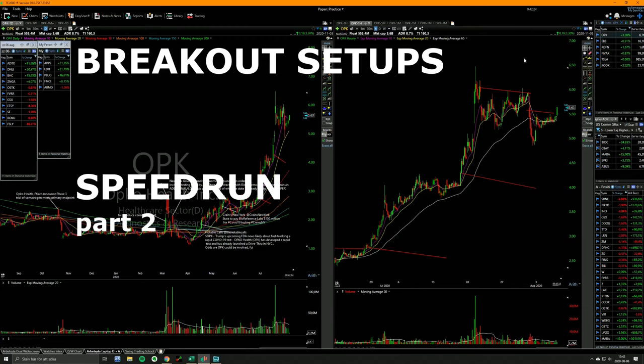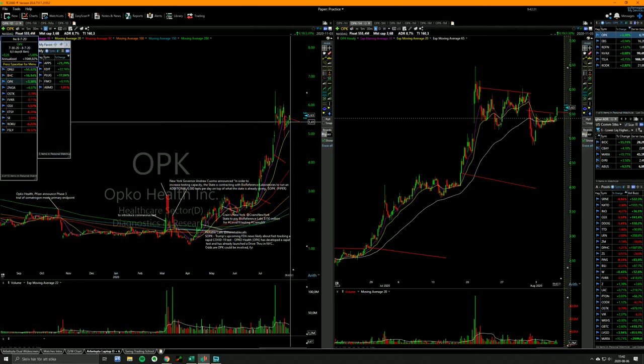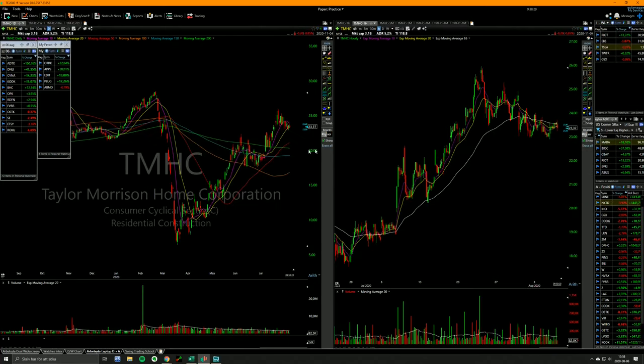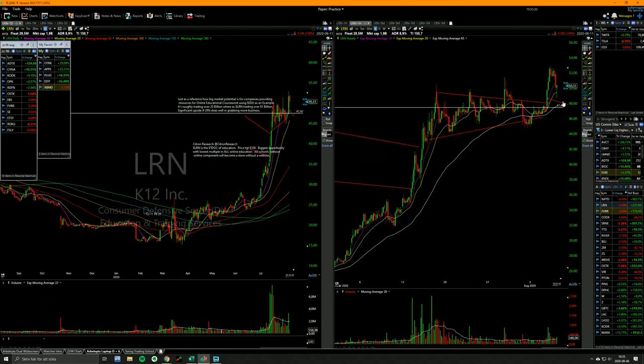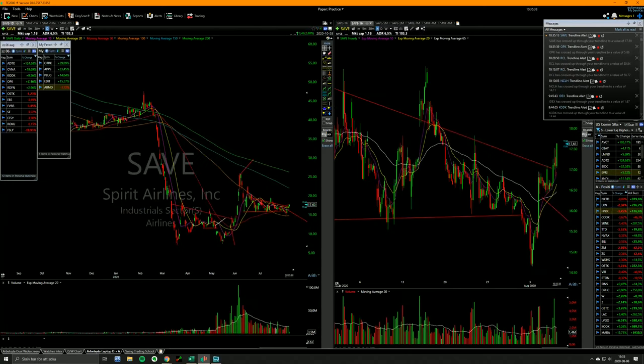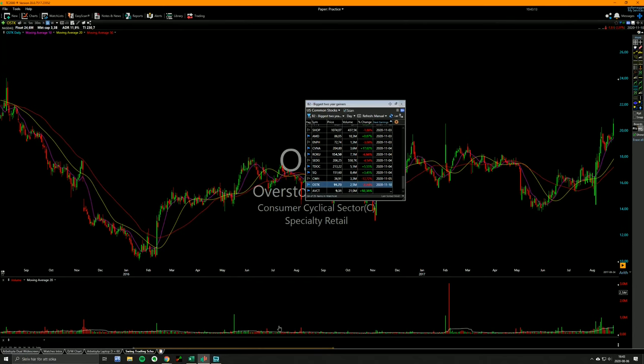OPK looks pretty decent — I'm not going to do it, but it looks like a pretty decent setup. Bounced off the 20-day, built higher lows, taking out this little range. It undercut the 20 EMA and now it's bouncing. This is a bullish sign — the stock can be down on the day and still be bullish. I did miss this one, but it was a pretty decent setup.